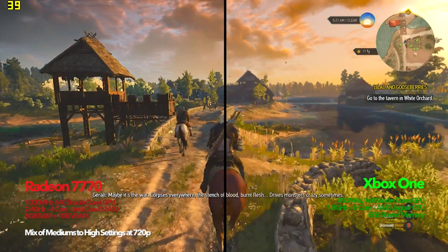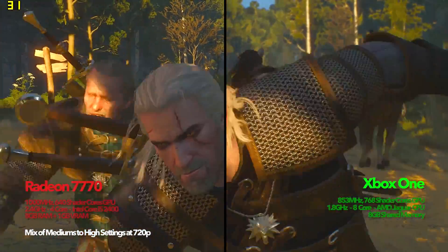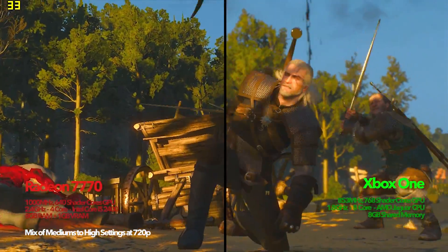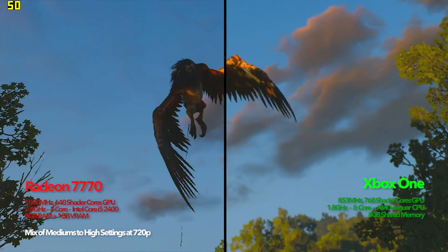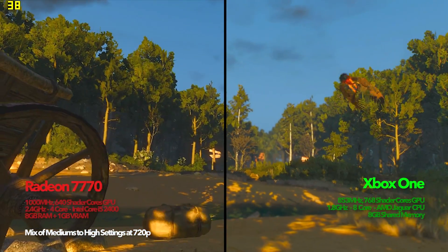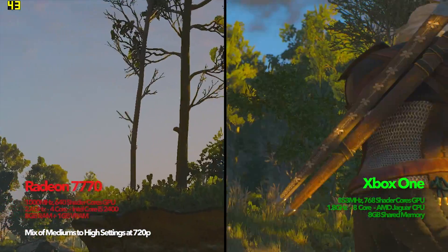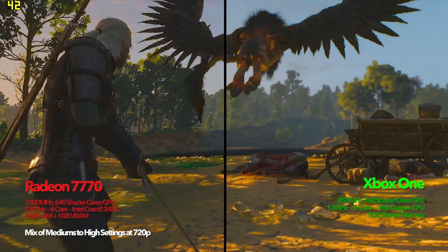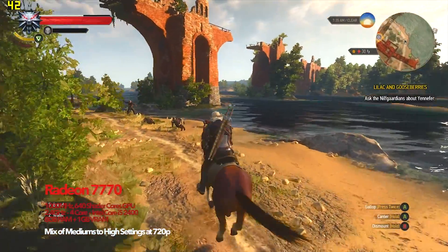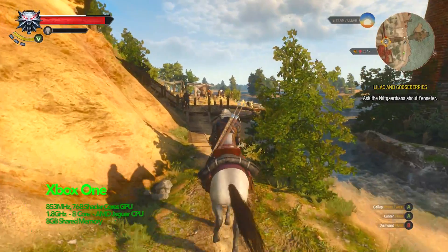The Witcher 3 totally comes down to personal preference. To get it to run at above 30 frames on the Radeon I had to turn a whole lot of settings down and take the resolution down to 720p. So technically the Xbox One version looks a little nicer. But then again the water looks a lot cleaner on the PC version, so this one comes totally down to personal preference.